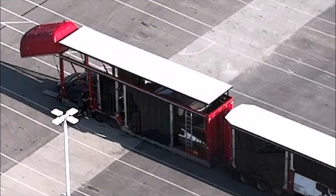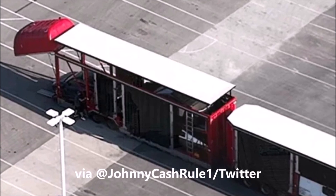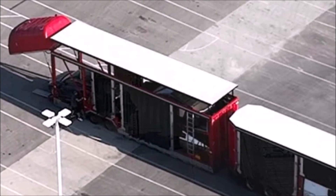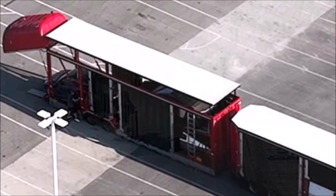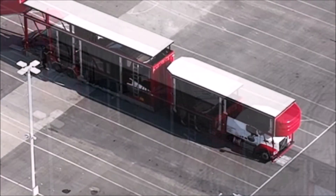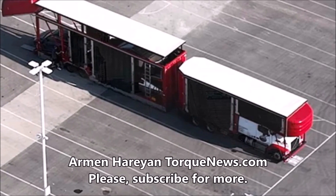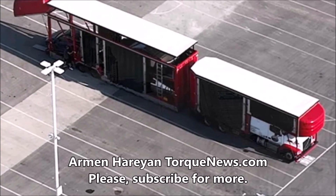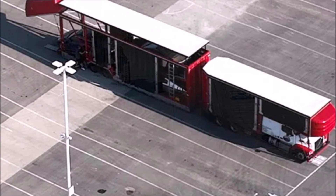In other news, Tesla is already transporting two Cybertrucks from Gigafactory Texas. It is not known exactly where they are going — possibly for calibration tests — but we are already seeing more Cybertrucks on the roads, especially in California. Two Tesla Cybertrucks have been spotted being transported from Giga Texas, where the factory has already begun production of Tesla's first electric pickup trucks, with delivery expected soon.